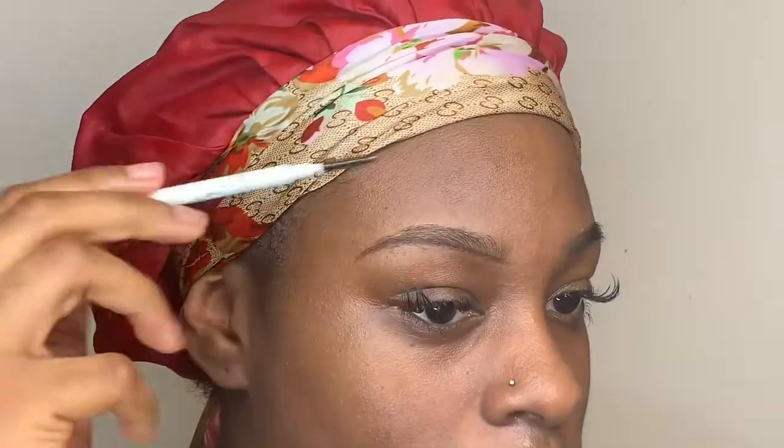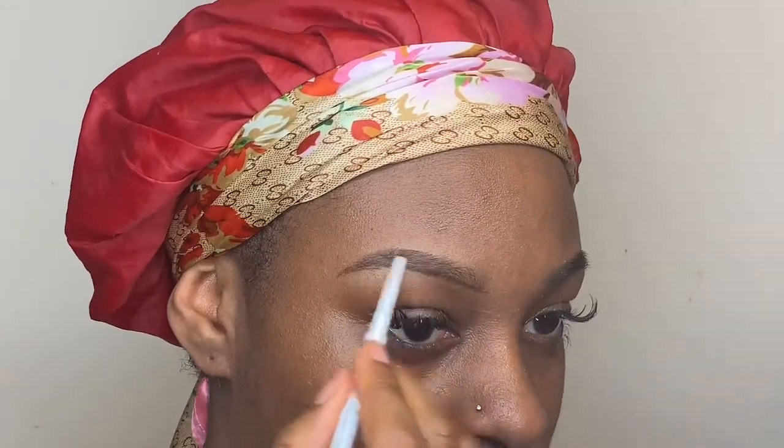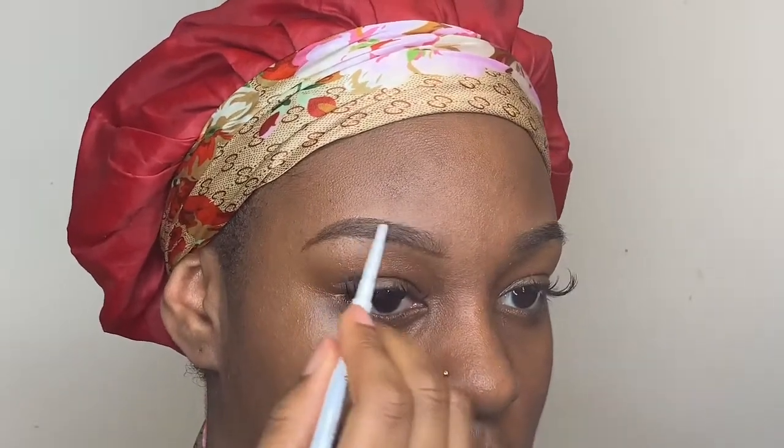I'm brushing down my hair so I can see where the brows should connect. As you can see, I'm replacing the missing hairs with filling from the pencil. That's how I know my actual brow shape and I'm not going too big or too small. You shouldn't be over-lining your brows — you should follow the natural shape.